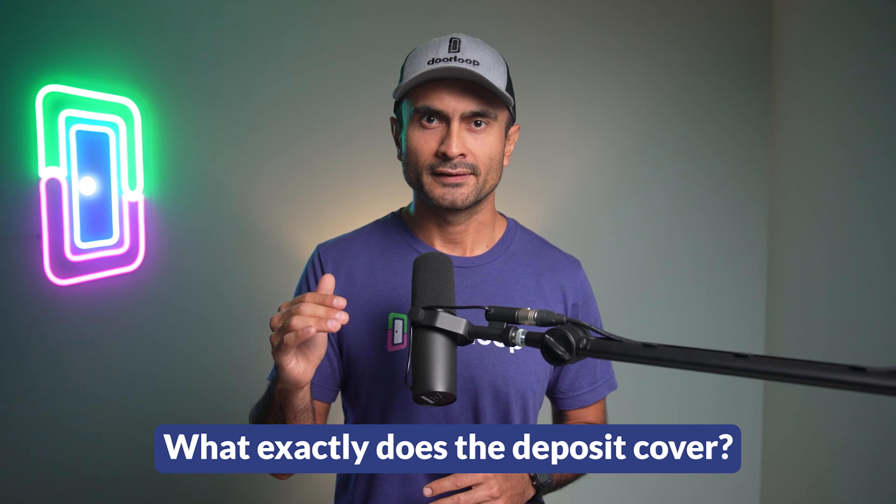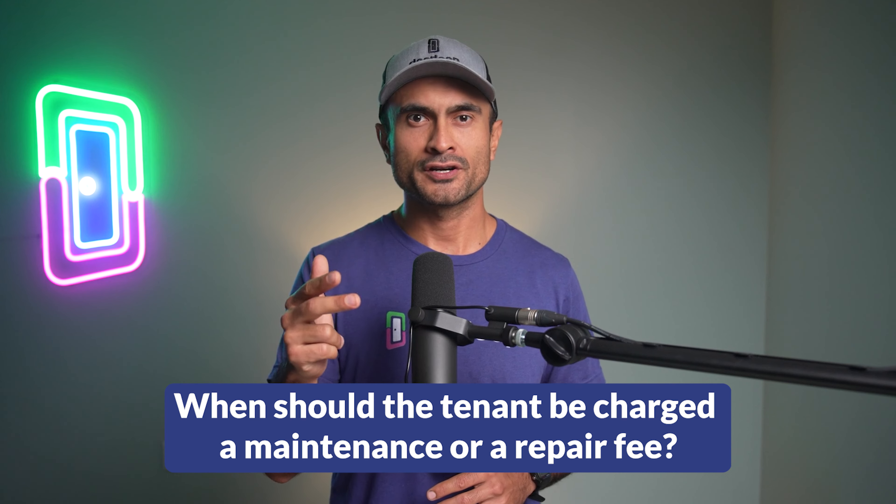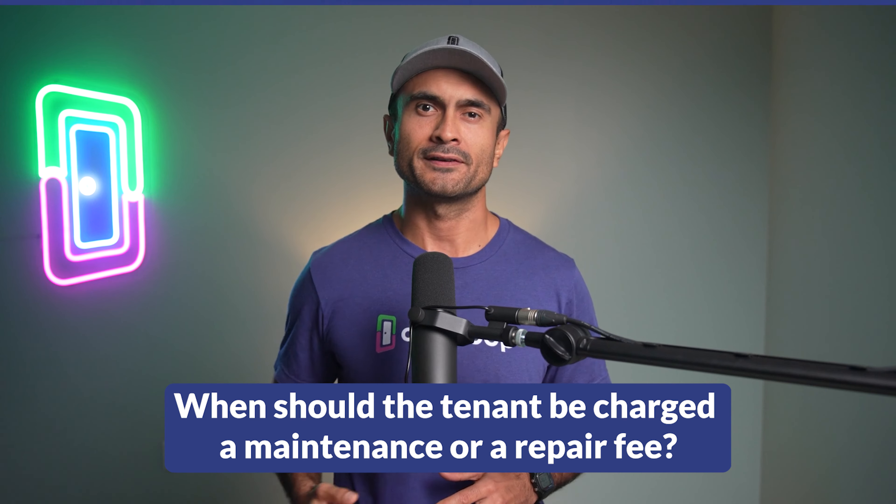As you may already know, the security deposit is for any necessary repairs when the tenancy or lease agreement comes to an end. What exactly does the deposit cover, and when should the tenant be charged a maintenance or a repair fee?